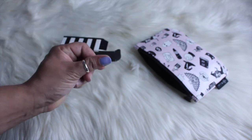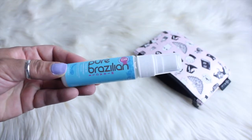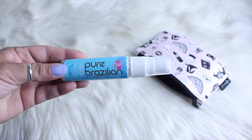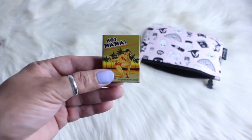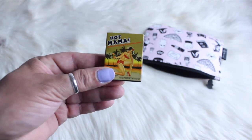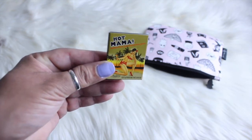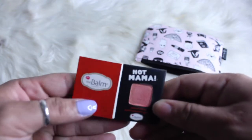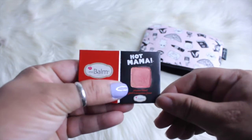Next item is Pure Brazilian Miracle Leave-In Conditioner — I'm excited to try that out. And the last item is by The Bomb: little eyeshadows called 'Hot Mama.' It's kind of like a peachy, shimmery eyeshadow.